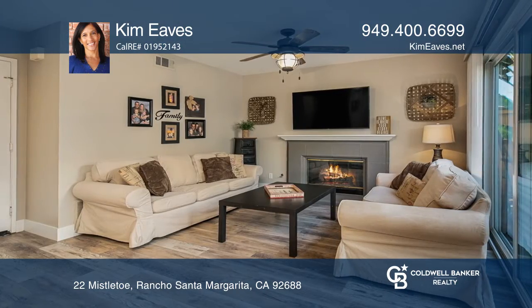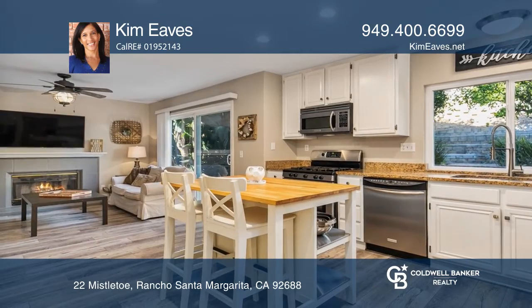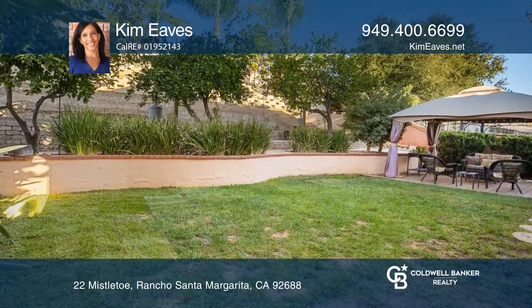Enjoy the open-concept floor plan with strikingly beautiful flooring, a remodeled kitchen, an intimate fireplace, and an entertainer's backyard, ideal for guests.